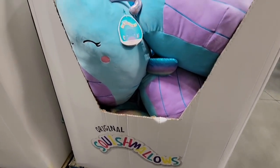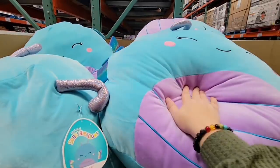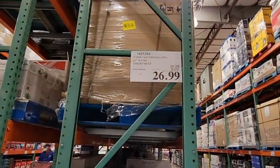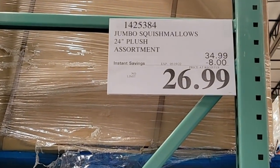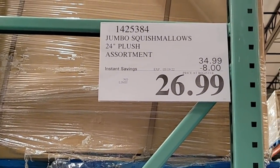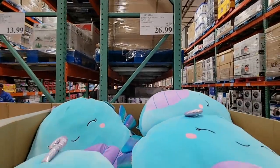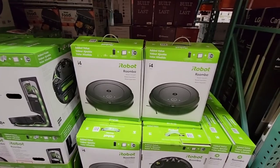Squishmallows — these are actually on sale. They're so soft. These are the big ones — over 24 inches, the Jumbo size. $26.99. If you've seen these around your store, they are on sale now through the 15th, and those are a good price.